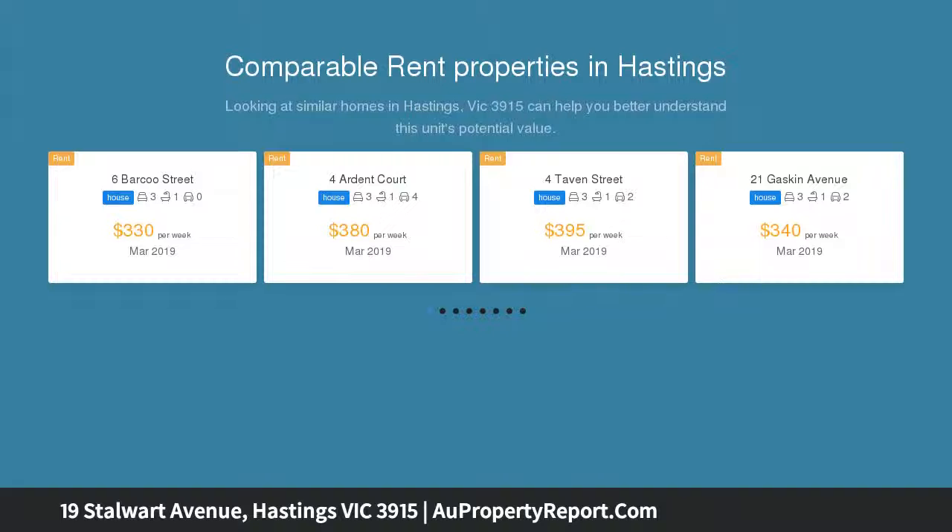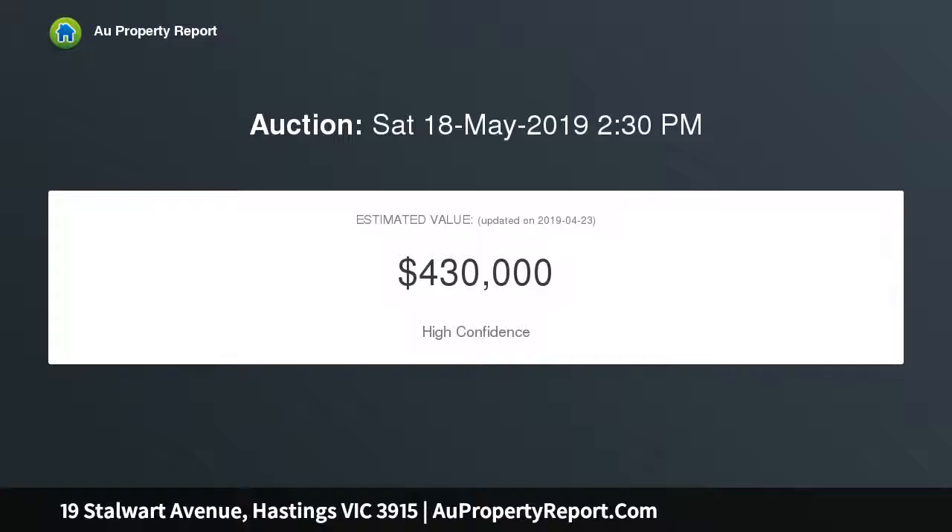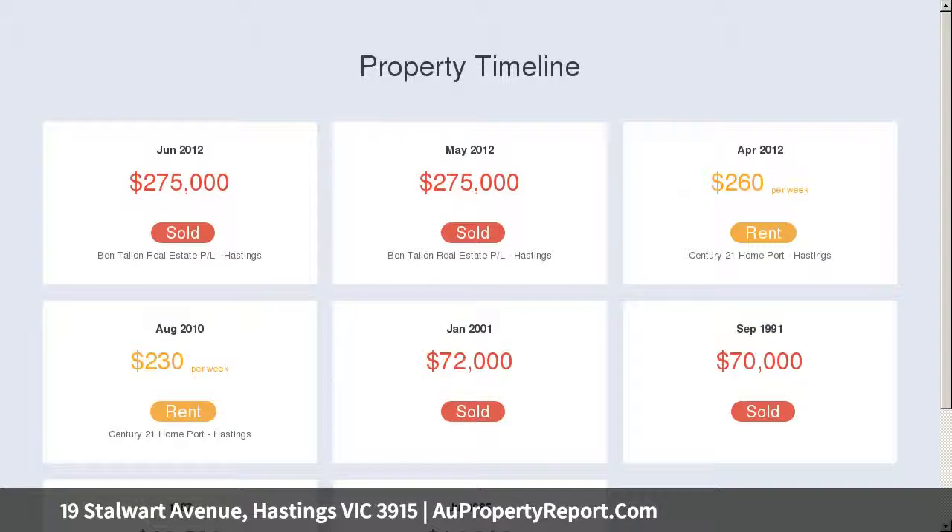Features include 3 bedrooms with built-in robes, spacious living areas, open plan dining area, kitchen with plenty of bench and cupboard space, oversized double garage, large yard at rear, situated close to schools, shops and transport. Auction 18th of May 2019 at 2:30pm, 10% deposit.